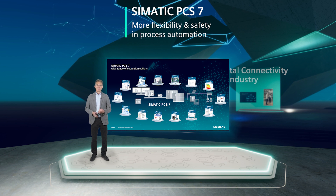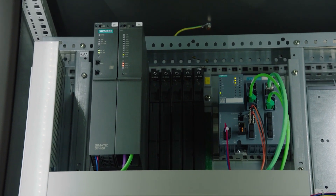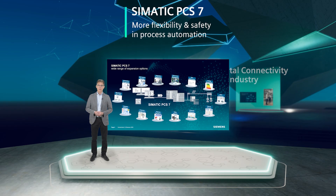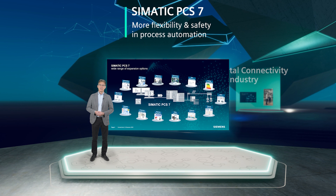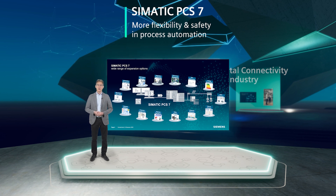First, openness. The openness of Simatic PCS7 extends over all levels and relates to hardware and software. It not only includes automation systems, distributed I/O, system architecture and communication, but also the programming and data interfaces for user applications, as well as the import and export of engineering and process data. This allows PCS7 to be combined with components from other manufacturers and integrated into existing infrastructures. Simatic PCS7 also supports customer-specific extensions.